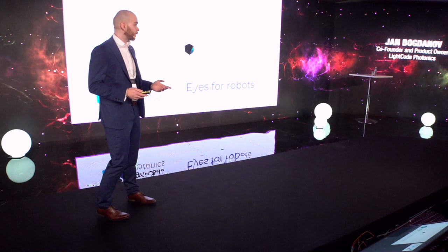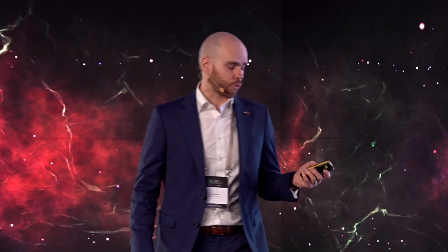Hello, my name is Jan. I'm a co-founder and product owner currently for Flight Goat Photonics, and we are building eyes for robots.